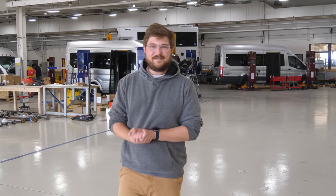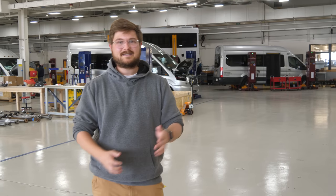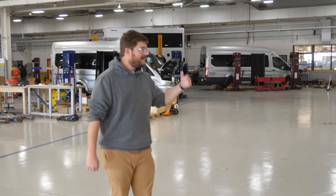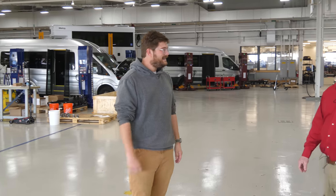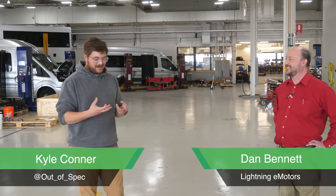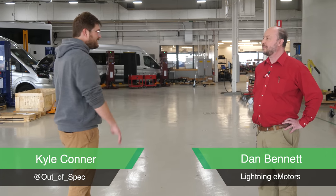Hello and welcome to Inside EVs. Today we are touring a factory called Lightning eMotors where they build medium-duty electric vehicles. That's like these transits behind me all the way up to a class 6 or class 7 utility vehicle and even motor coaches. Taking us on the tour today is Dan Bennett. What are we going to see today? From wiring to electric motors to full vehicle assembly behind us — you'll see all of it.